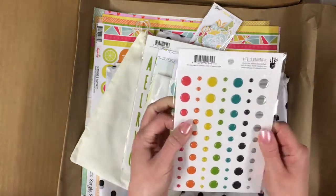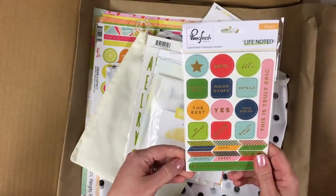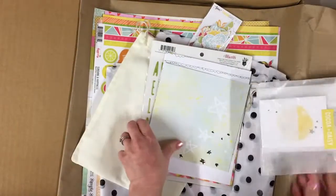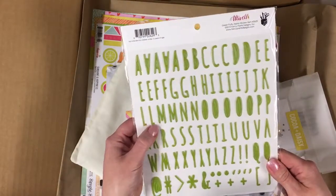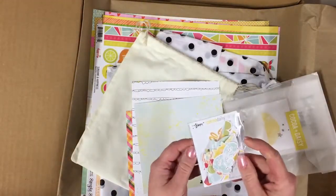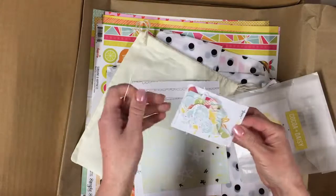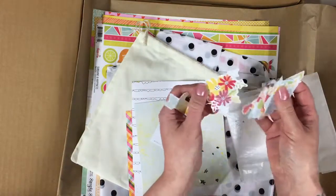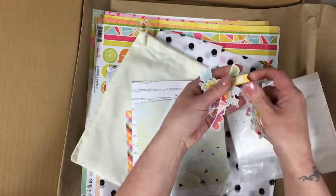These are very gorgeous — puffy dot stickers, sometimes called enamel dots, that kind of thing — very nice. Pink Fresh. And these are gold foil chipboard stickers. We have got some very nice alpha stickers from Fancy Pants. I always look forward to these — the Coco Daisy's own exclusive die cuts every month. I love to just pop these in a little pot next to me when I'm scrapbooking and take them as and when I need. Aren't they cool!